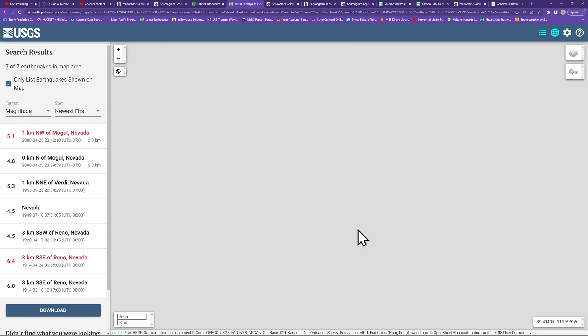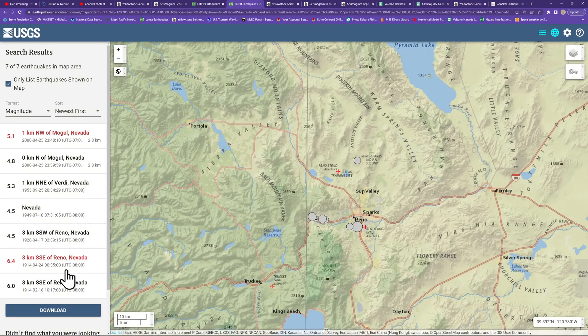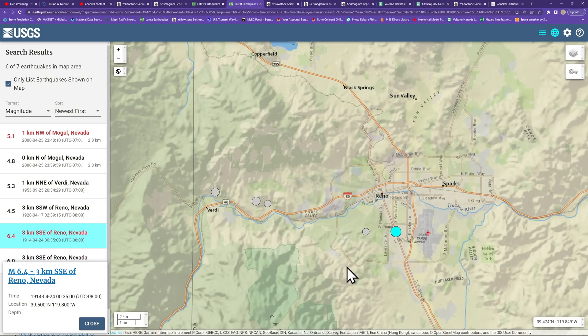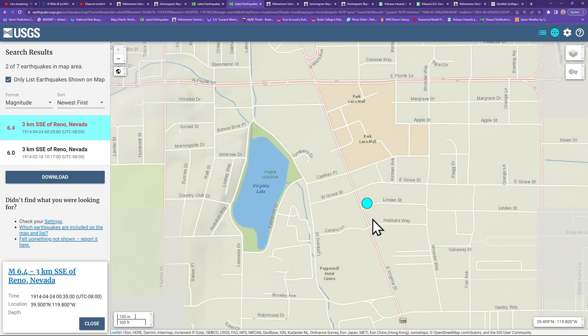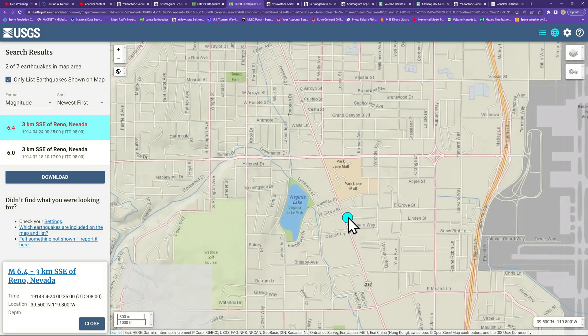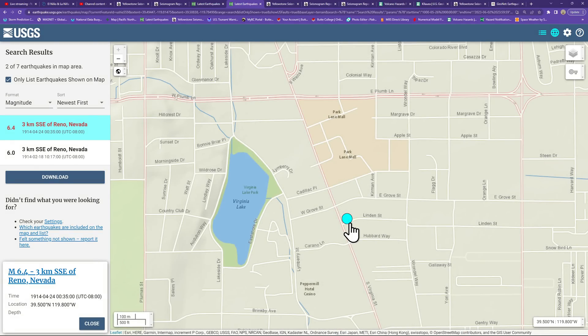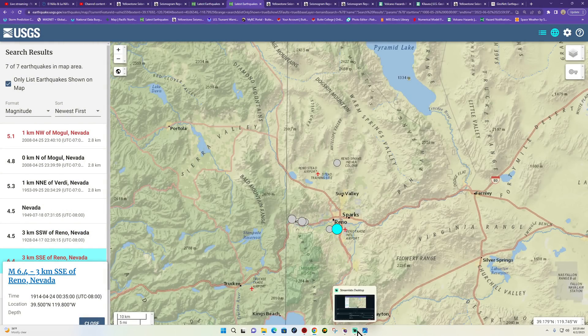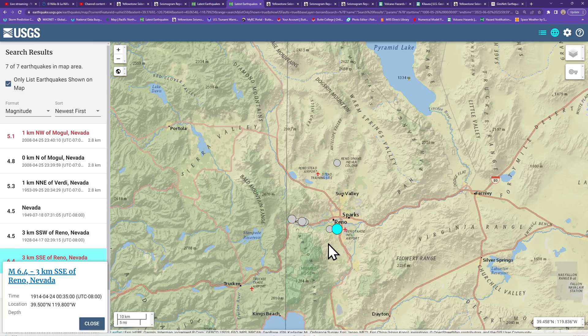Two 6-pointers roughly — a 6.0 and a 6.4. I see two up here on the map from two different dates, but they must be right on top of each other because I can't see any difference in the location. Maybe there's a little bit of confusion on the date. Either way, it looks like there was some large earthquake activity around the Reno, Nevada area throughout time — over 100 years now.